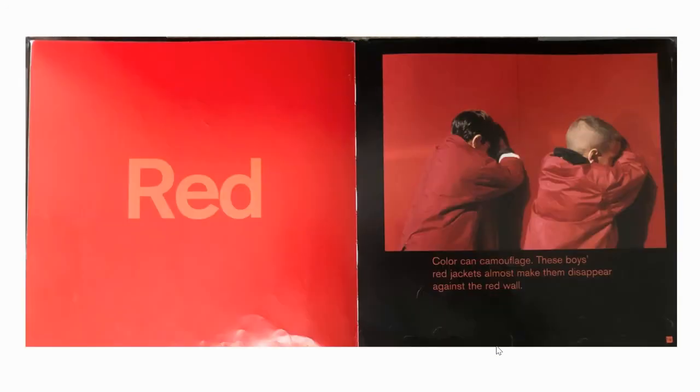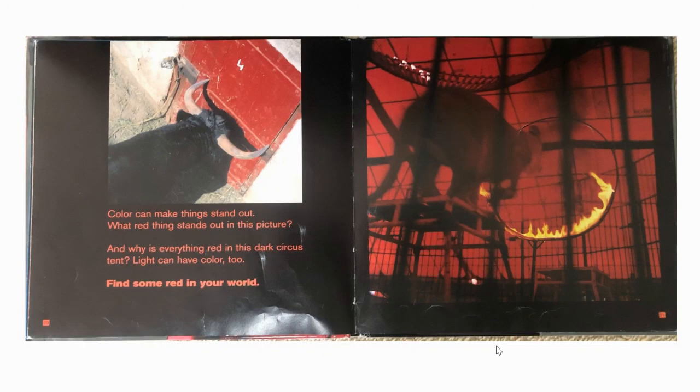Red. Colour can camouflage. These boys' red jackets almost make them disappear against the red wall. Colour can make things stand out — what red thing stands out in this picture? And why is everything red in this dark circus tent? Light can have colour too. Find some red in your world.